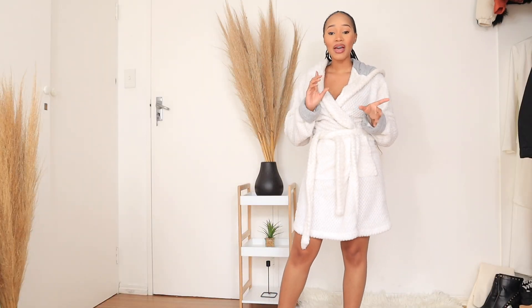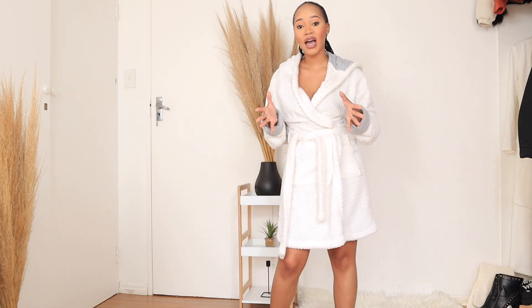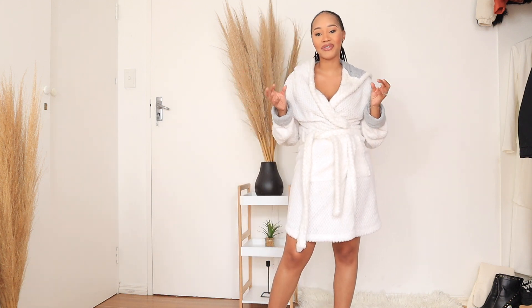Hi guys, welcome back to my channel. As you can see by the title of the video, I'm going to be doing a haul on The Fix clothing. I have a few items I purchased recently that I'd like to show you. These outfits are for different occasions, and I'll also add a few items not from The Fix just to complete the outfits.